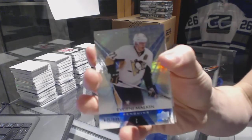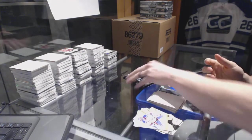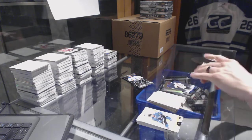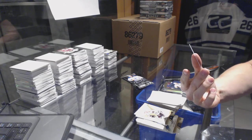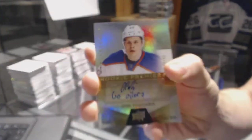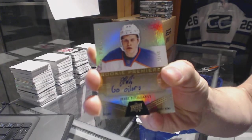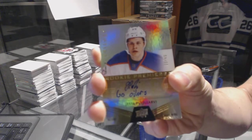Rainbow blue, number to 849, Evgeny Malkin. Jeez, another one — a level 3 rookie auto with inscription, number 29 of 49, Yessie Pugliarvi. Pool party!